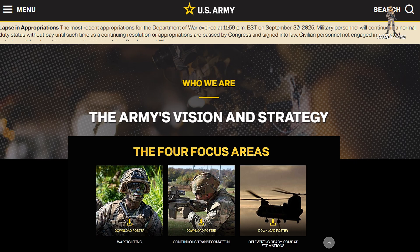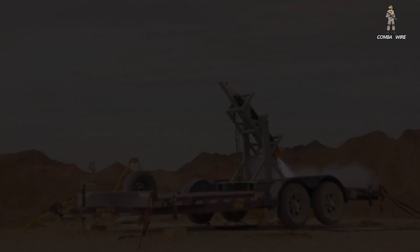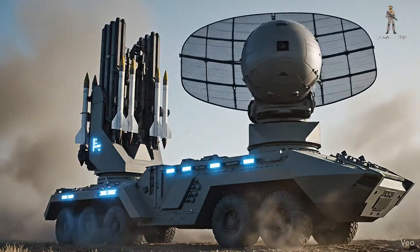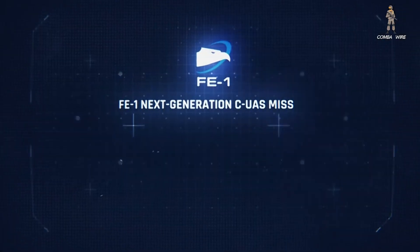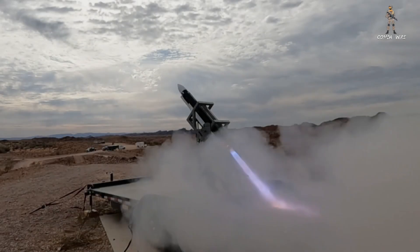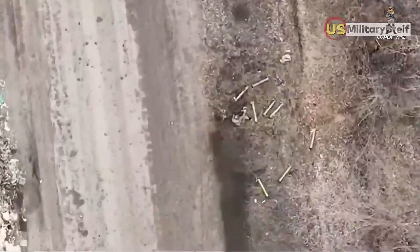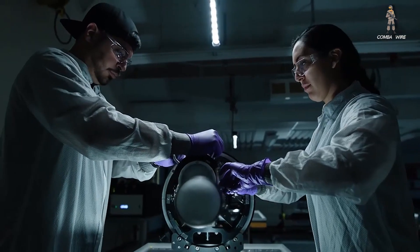The Army's long-term vision is clear: a flexible, networked defense grid where sensors and weapons can be mixed, matched, and deployed quickly. The FE-1 fits perfectly into that strategy. It's low-cost, adaptable, and designed to work across multiple systems. As modern warfare continues to evolve with cheap drones, hybrid warfare, and saturation attacks becoming the norm, systems like the Freedom Eagle One could be the key to keeping U.S. and allied forces protected. The Freedom Eagle One represents more than just another missile — it's a symbol of how the U.S. Army is adapting to the drone age, a weapon born not from theory, but from real-world lessons learned on modern battlefields.